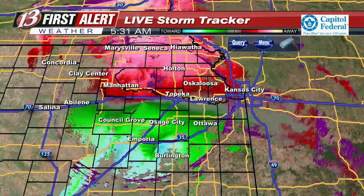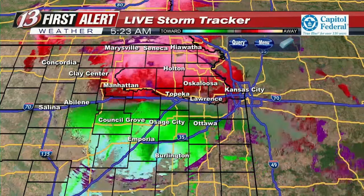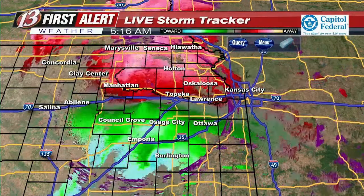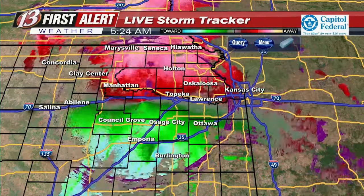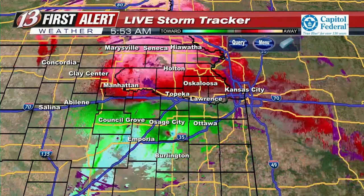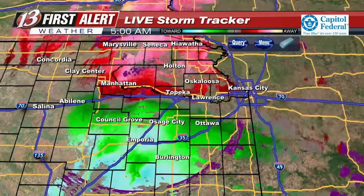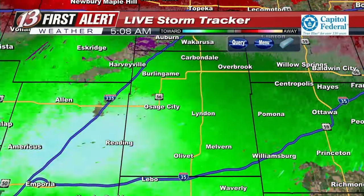I'm hearing the tornado siren here in the background, which means there's an update from the Weather Service. They're going to continue the tornado warning — still radar indicated. Carbondale, Overbrook, Linden, and Scranton are still in the path, and this is moving north at 40 miles per hour. This is going to be very, very close to the Linden area as we zoom in and take a look at that rotation near Linden as it continues to work its way closer to the city.